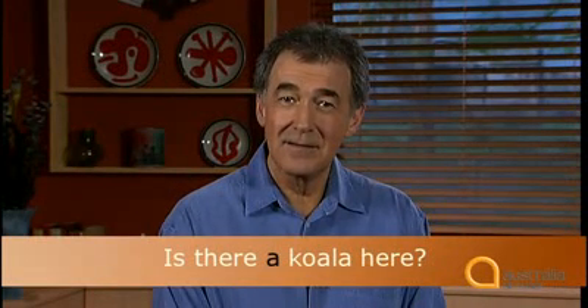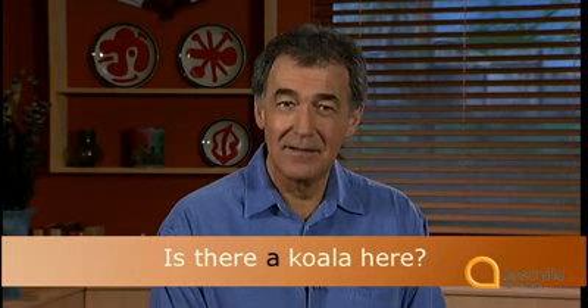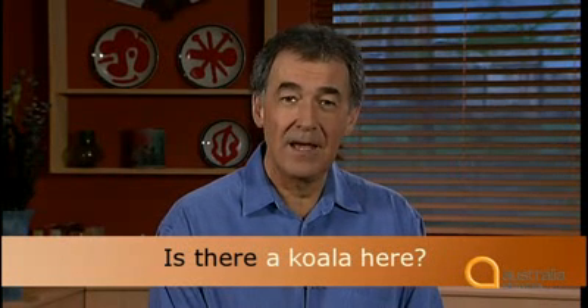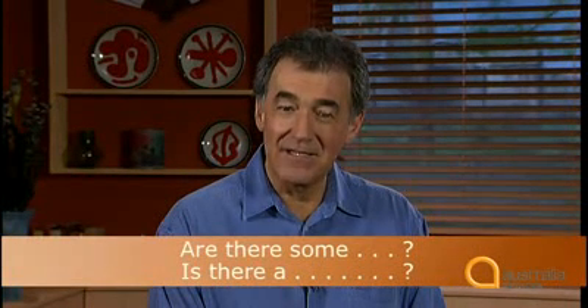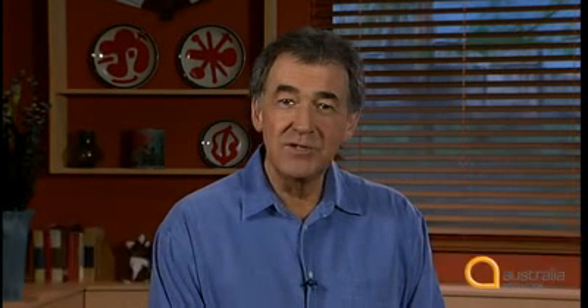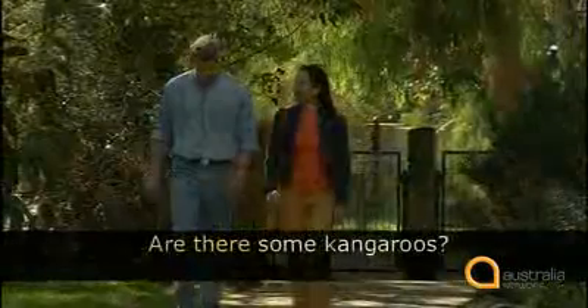Is there a koala here? Koala is singular, so Anne says 'a' and also says 'is there.' Now listen to Anne asking about the kangaroos: 'Are there some kangaroos?' Notice that when Anne asks about more than one animal, she says 'are there some?' instead of 'is there a.' Listen to both: 'Is there a koala here?' 'Are there some kangaroos?'